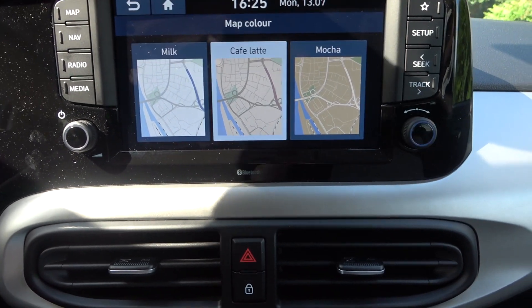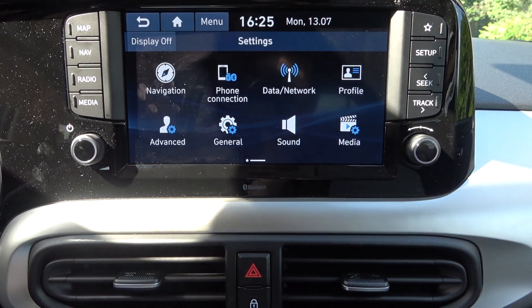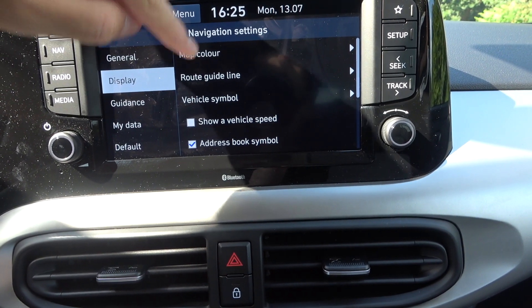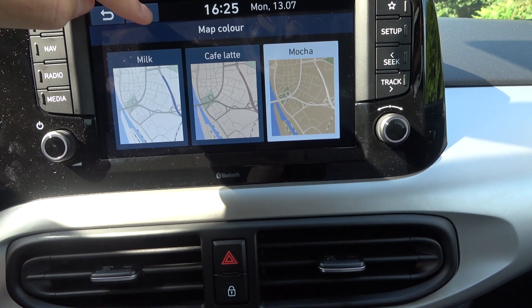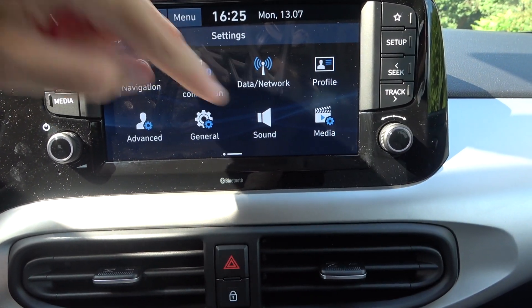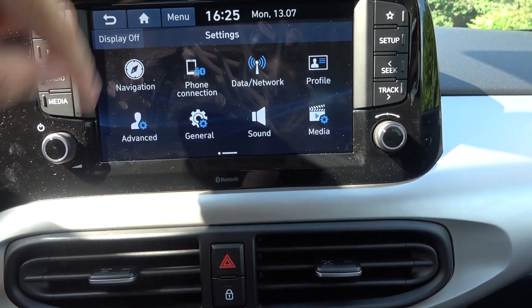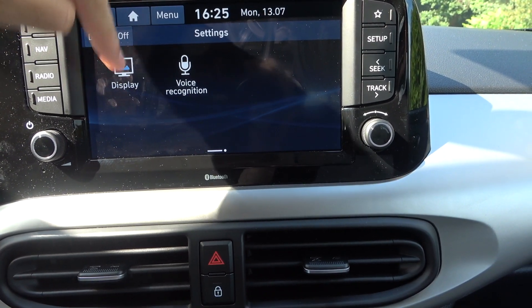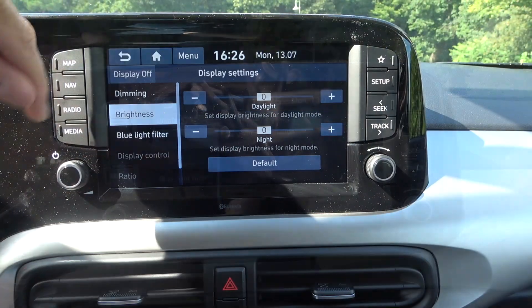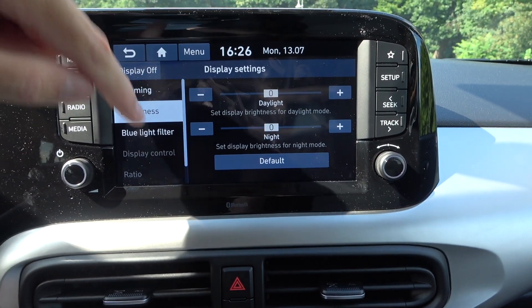One cool feature is that you can change the color of the map on the screen — for example to Café Latte for a brown version, or Mocha for an even darker brown. You can also adjust the sound and the beeping feedback sound when you press buttons, or turn it off entirely. Brightness is also adjustable.